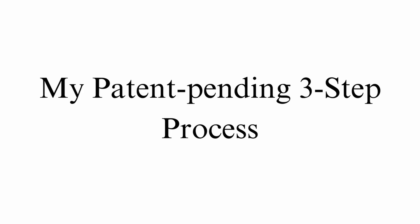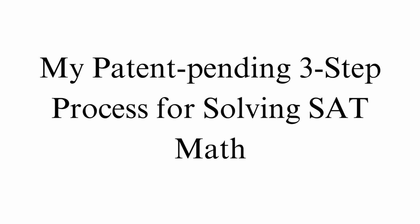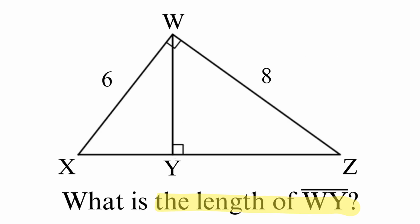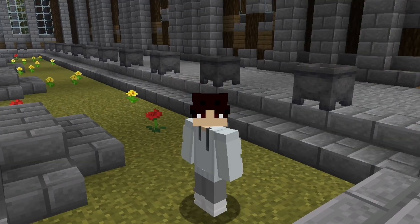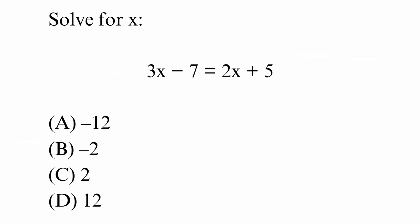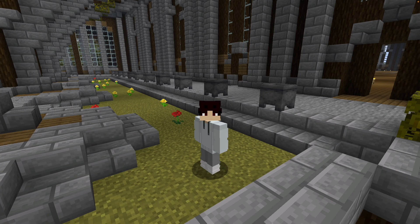Here's my patent-pending three-step process to solve any hard SAT math problem. First, identify the question. This sounds pretty obvious, but nobody does it. Are they asking for a side length, slope, solution, your soul? Name it first. Doing this will make step three of the process way faster.